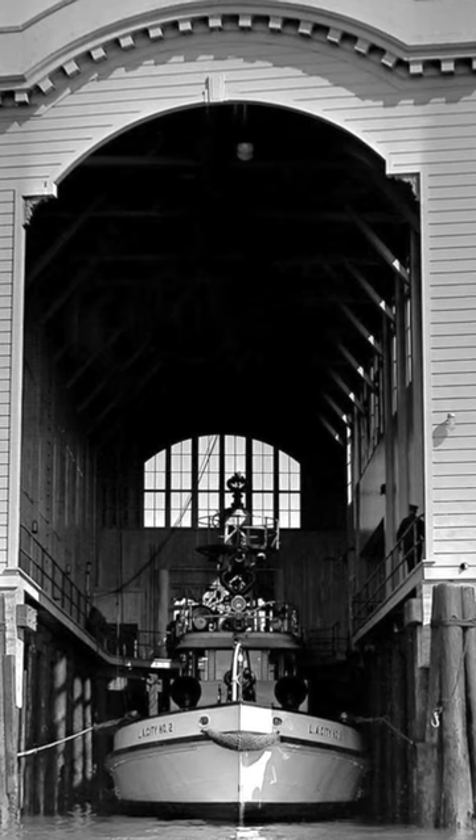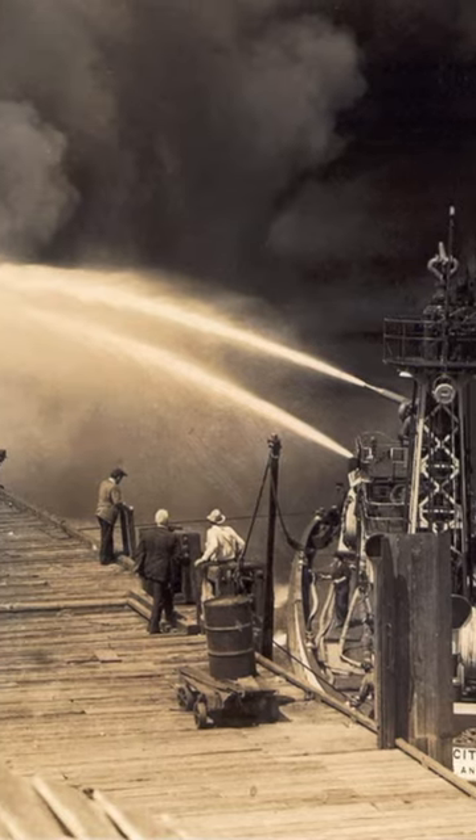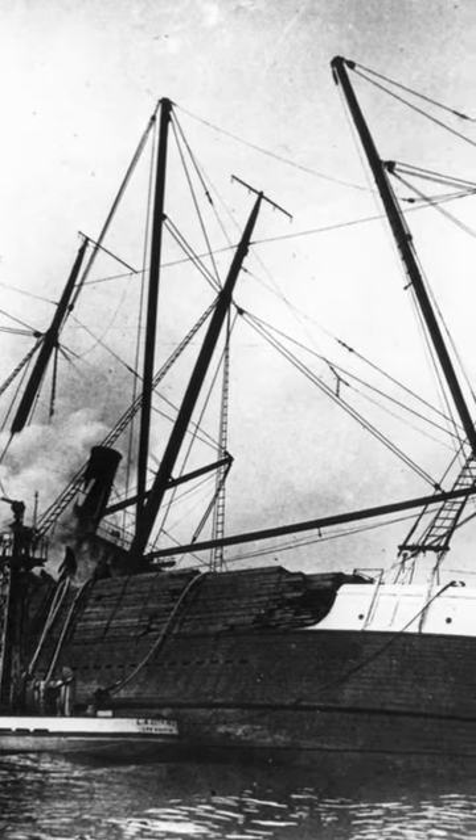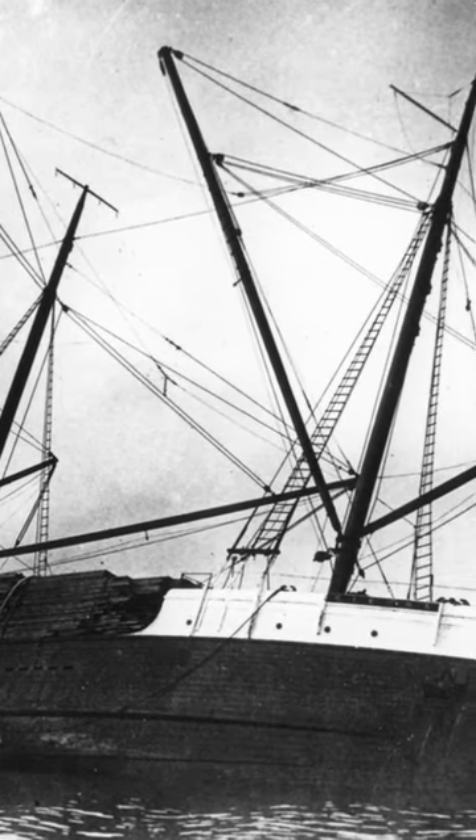This boat responded to almost every fire in the L.A. harbor during her entire 70-year run — wharves, waterfront buildings on fire, other boats, everything.